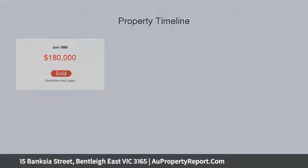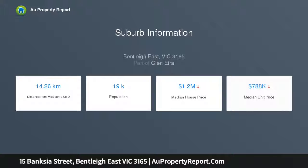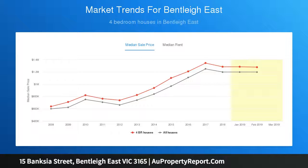A showcase of cool contemporary style with a beautiful contrast of white two-pack cabinetry and dark granite bench tops in the prestige kitchen. The home stars Blanco stainless steel appliances, dual vanity bathrooms including a lush spa ensuite, and rich Tasmanian oak timber floors.